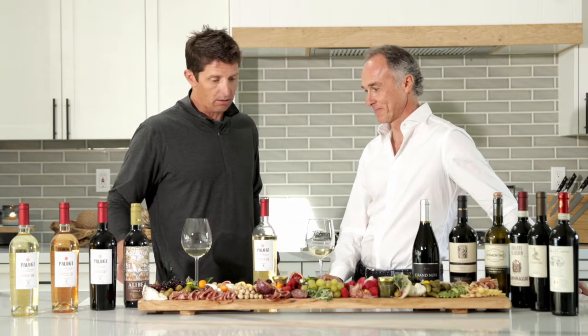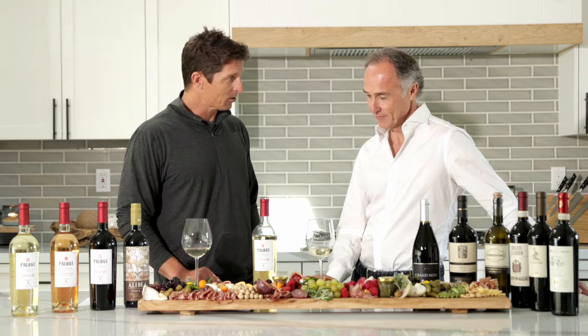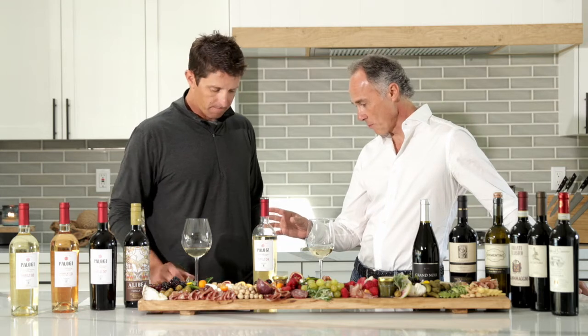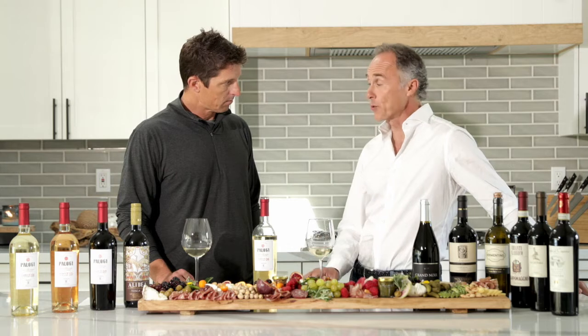We're going to start off with this Toscana Bianco. If you want to give me some details on the wine, this is obviously your expertise. This white, Palo 61 Bianco Batch 08,